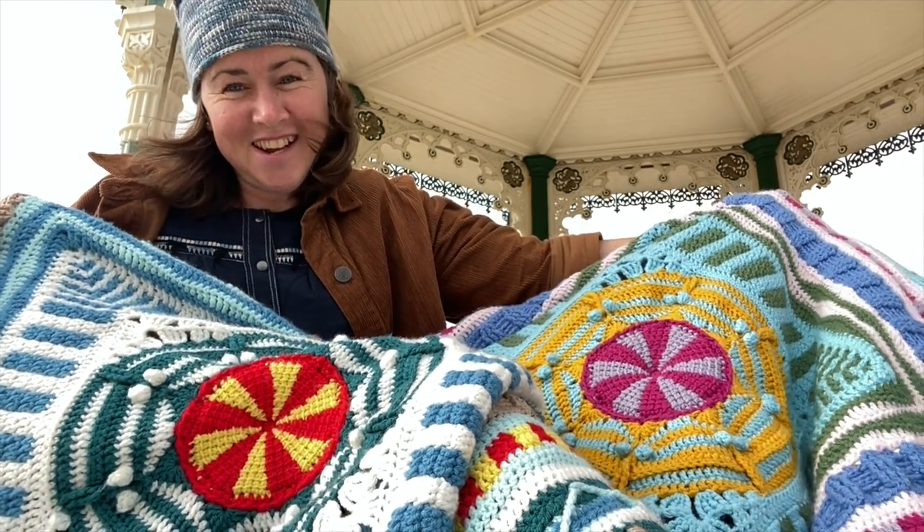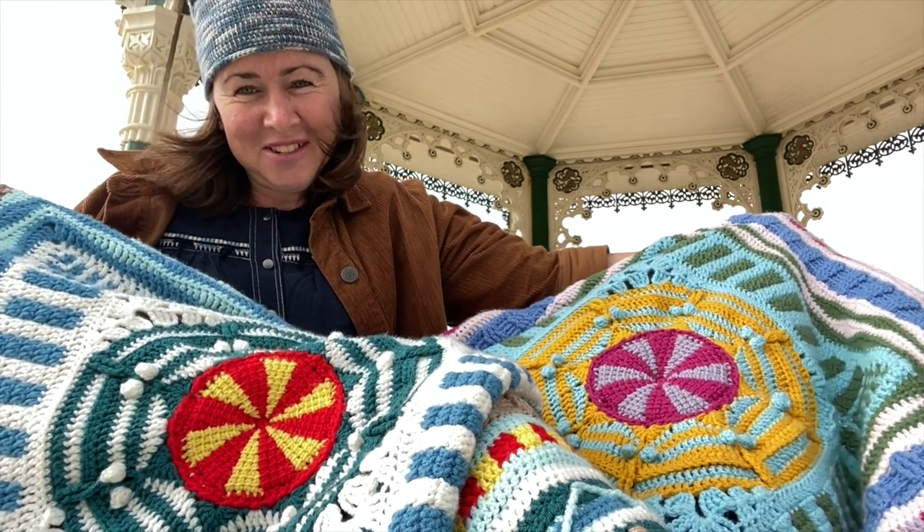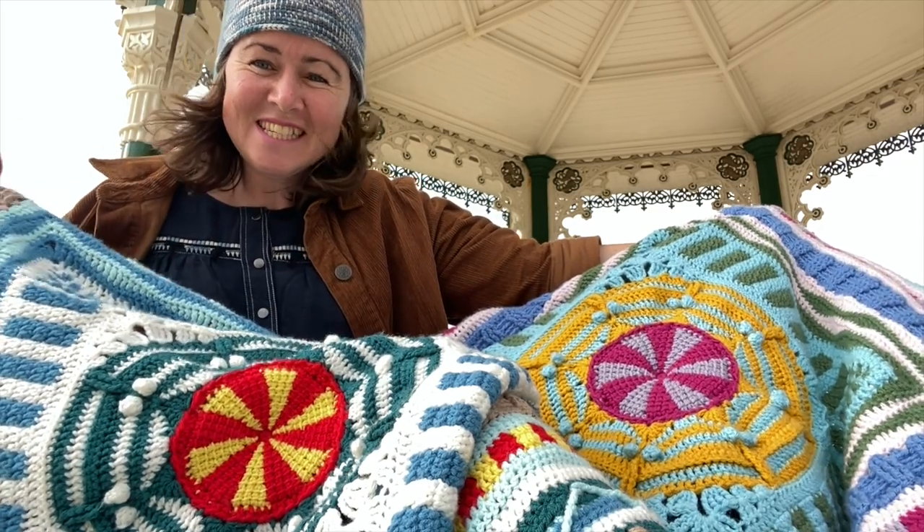Just get crocheting, start enjoying it, and I really hope it's going to be a lovely coastal crocheting journey. Till next week, take care!